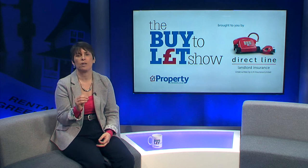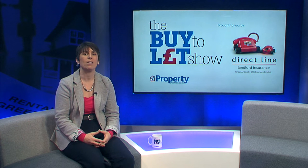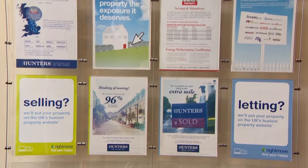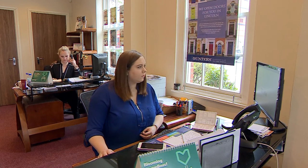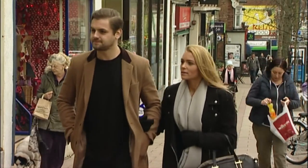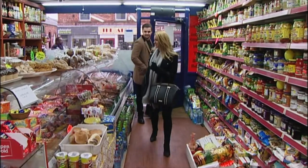Unless you understand your financial objectives, match these to a tenant type, and then work out what location and property type tenants want in your investment area, you may struggle to secure the returns you'd hoped for. Let's go through some examples to explain this in more detail. Firstly, let's consider how to match a tenant type and property to your financial objectives. If you want capital growth, a good tenant to deliver this would be a family that wants to rent long term. Most important to them will be local schools, followed by leisure facilities and good local amenities.